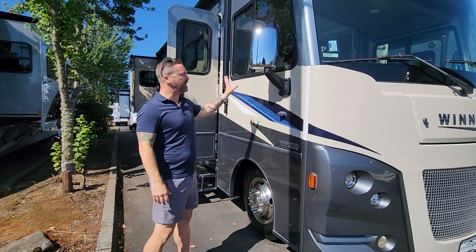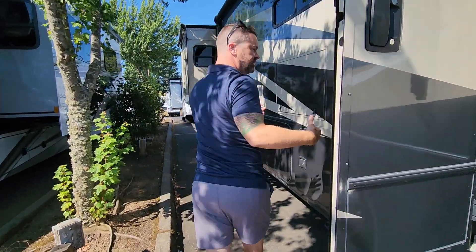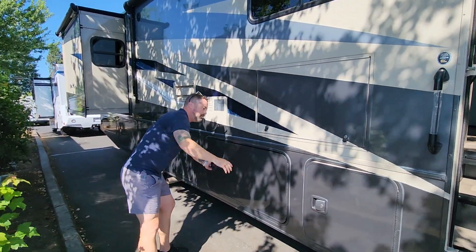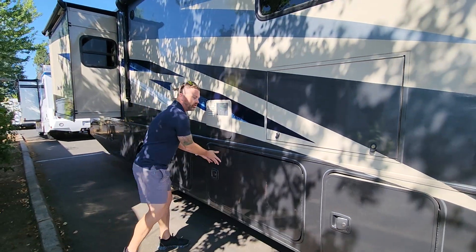You've got side view cameras and a backup camera. It has a partial body paint job. This is on the smaller chassis — 19.5 — which means if you blow a tire, it's cheaper to fix. Outside entertainment. Nice big storage compartments with swing-away doors, so easy to get into and load all your stuff. The inverter is right there on the outside.